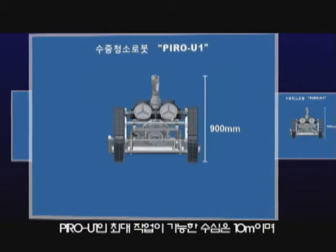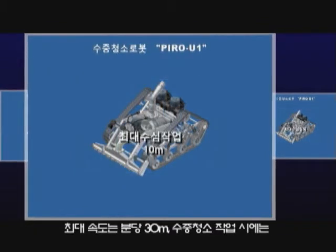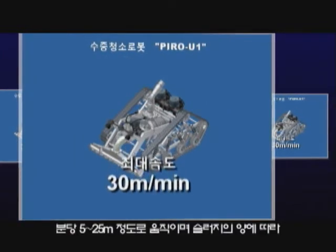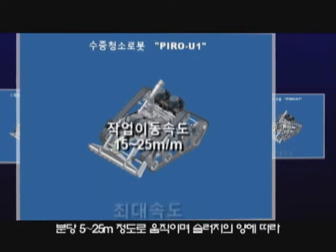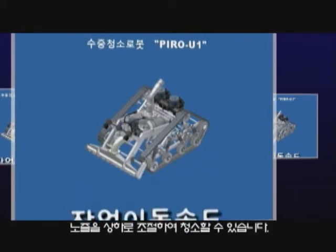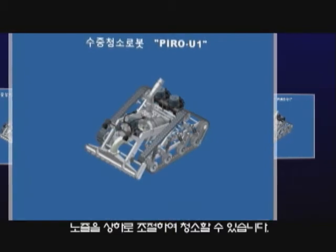The maximum depth of water Pyro U1 works at is 10 meters. The maximum speed is 30 meters per minute. Pyro U1 moves at a speed of 15 to 25 meters per minute when cleaning underwater, and the angle of the nozzle can be controlled upward or downward depending on the amount of sludge.